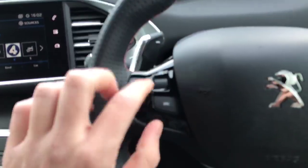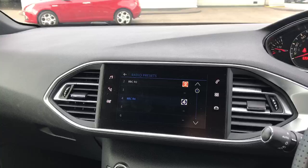Moving along, we've got your audio controls on the steering wheel right there, which is very nice — you can pick through your favourite radio stations on the fly.